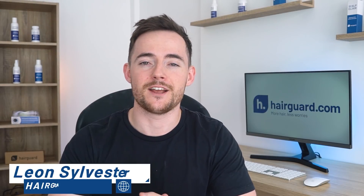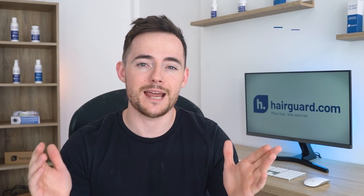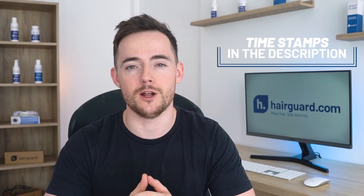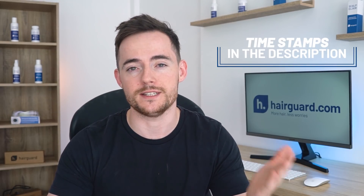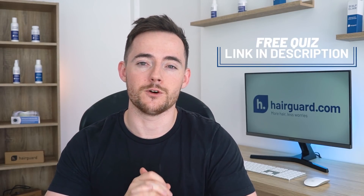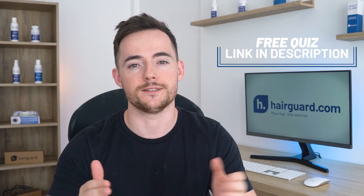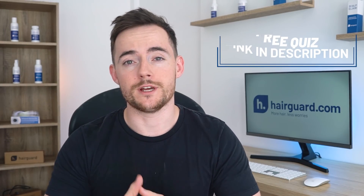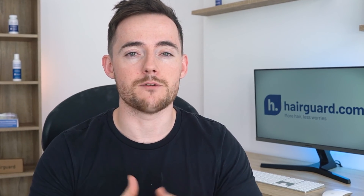Hey guys, Leon here from HairGod.com. This is an extremely in-depth video and timestamps can be found in the description below if you want to skip ahead or refer back to any specific points. And just before we get into the video, if you're worried about your own hair loss, you can click the link in the description to take the HairGod hair loss quiz. You'll answer a few short and simple questions about yourself and your hair loss, then receive free personalized expert advice on how to regrow healthy hair. So let's get into the video.